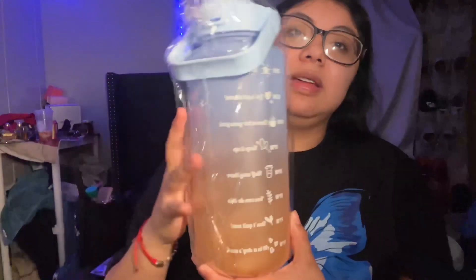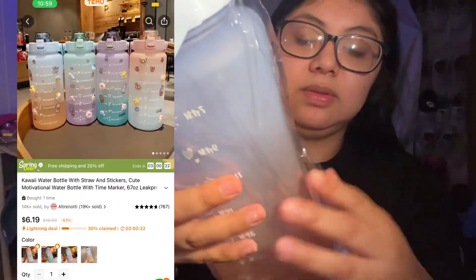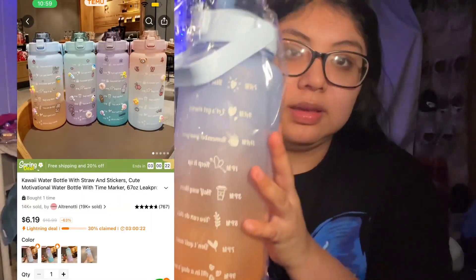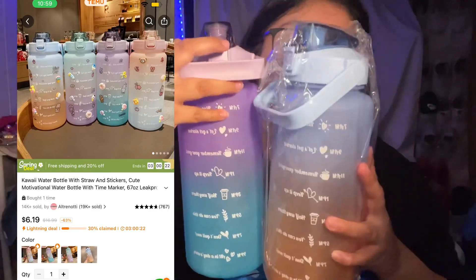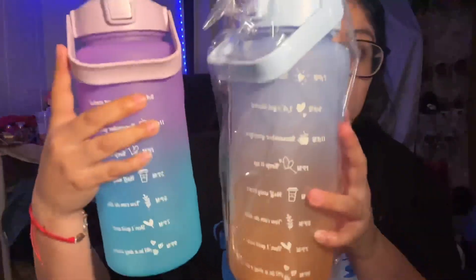I ordered another water bottle — the other color — which is cute too. I don't know which one I want to keep. I'm trying to keep one for layaway but I'm not sure. I kind of like this one, but then I like the purple one because it's cute too.